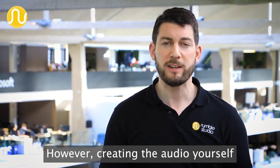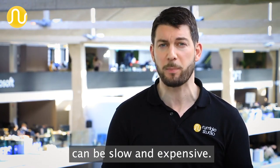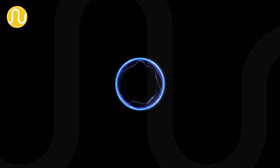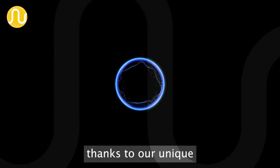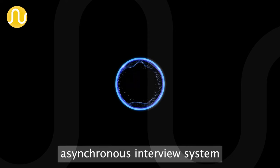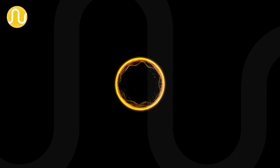However, creating the audio yourself using traditional tools can be slow and expensive. Thanks Karl. Making a podcast with Rumble Studio is quick and easy, thanks to our unique asynchronous interview system and use of synthetic voices like mine.